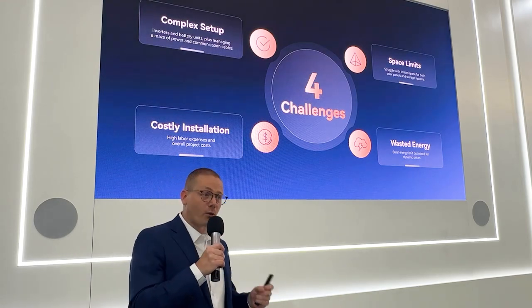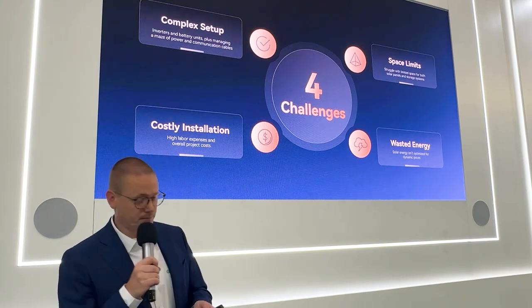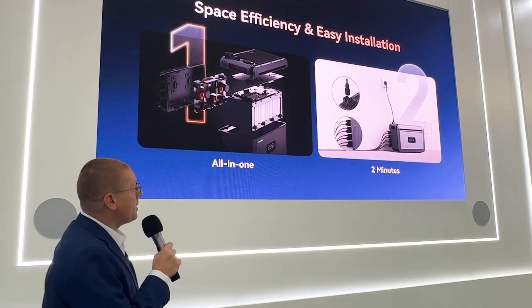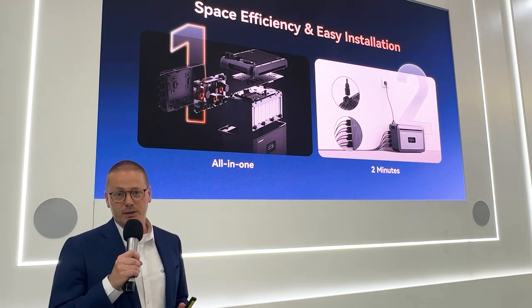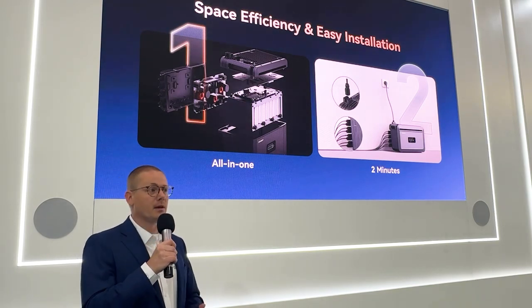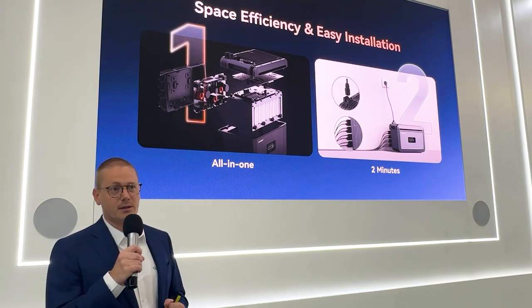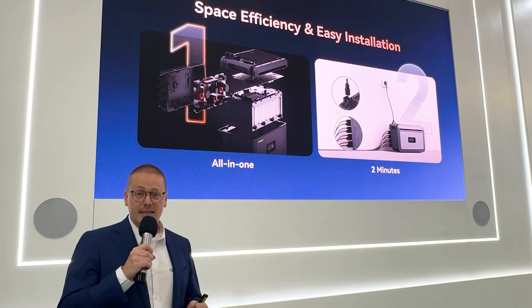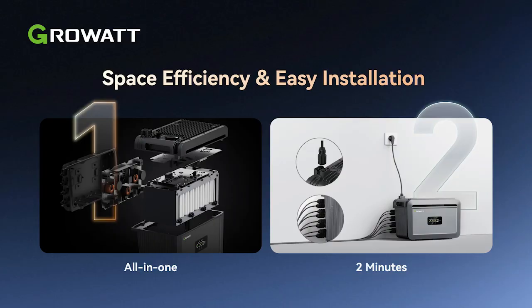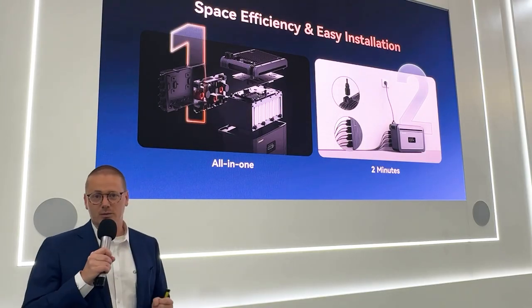With these four challenges in mind, we've created the NEXA 2000. The NEXA 2000 is a sleek, all-in-one compact unit with all the components inside — inverter, BMS, battery, and four independent MPP tracking controllers — with a very easy installation using just one cable to connect it to an available power socket in the house. Installation can be done in just under two minutes.